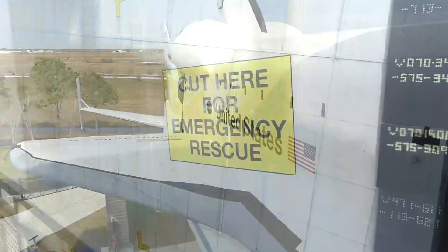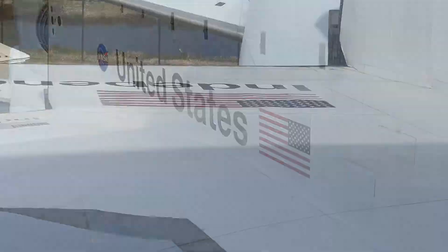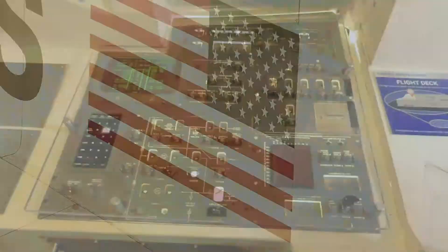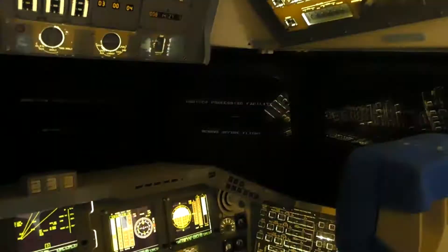Does anybody know why the flag in this picture is backwards? Although this flag is right, that one is wrong. Here's a little bit of the controls for the space shuttle. I wonder why these things are so hard to fly — there's no windows, you just gotta guess.